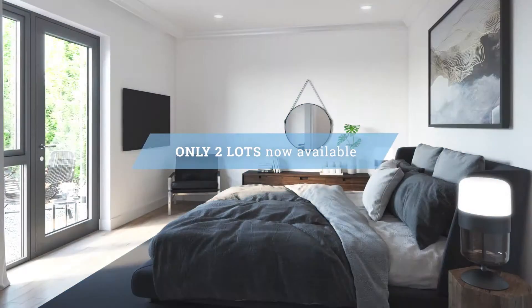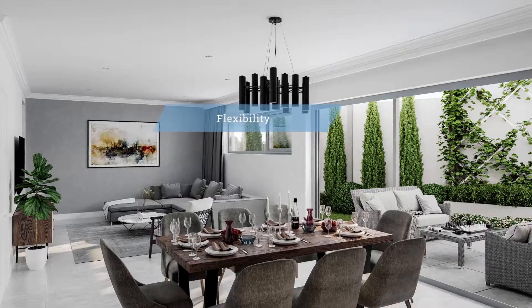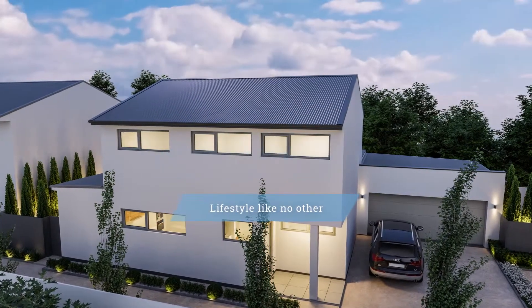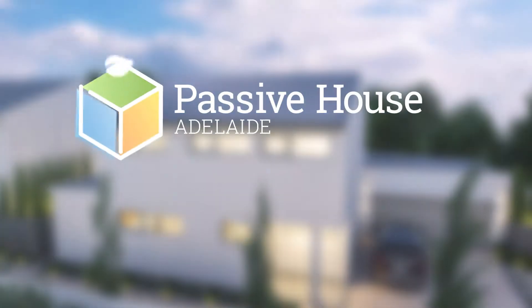Don't miss your chance to create a new home — one that embraces flexibility, efficiency and a lifestyle like no other. Dive in and discover more with Passive House Adelaide.